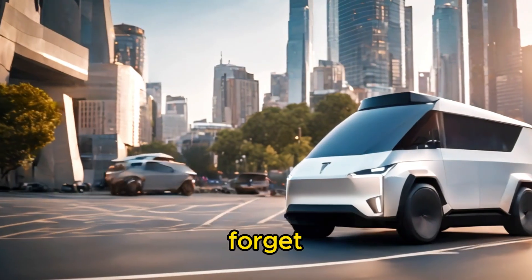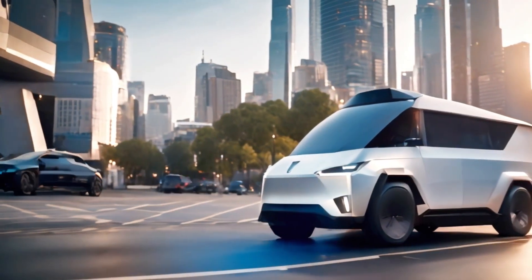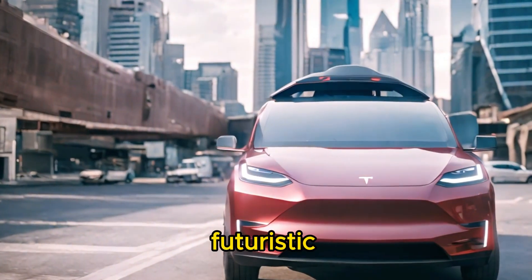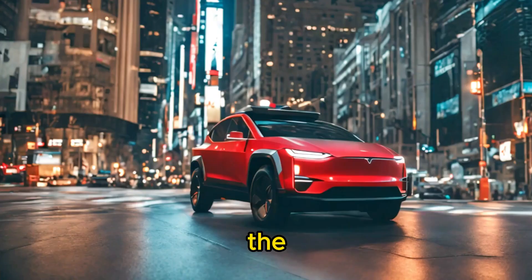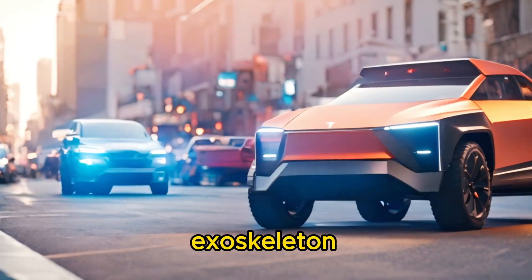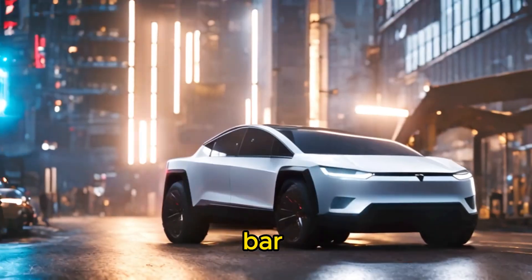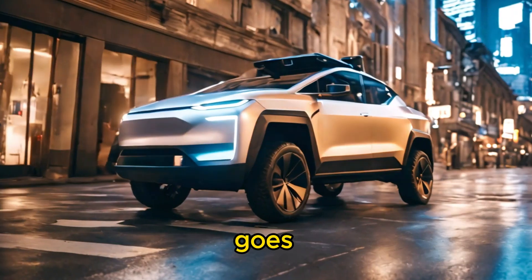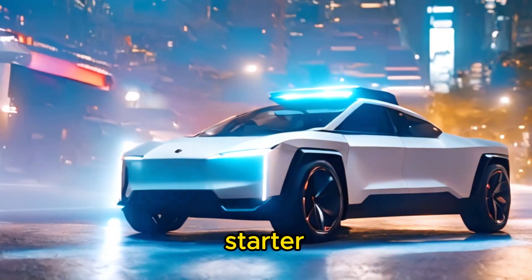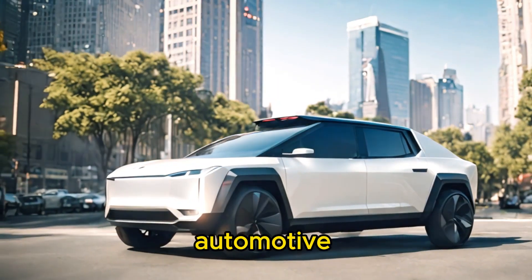And let's not forget about that head-turning design. Love it or hate it, there's no denying that the Cybertruck's angular, futuristic aesthetic is unlike anything else on the road. From its sharp lines and geometric shapes to its seamless exoskeleton and distinctive light bar, the Cybertruck commands attention wherever it goes. It's not just a vehicle — it's a statement, a conversation starter, and a symbol of progress in the automotive industry.